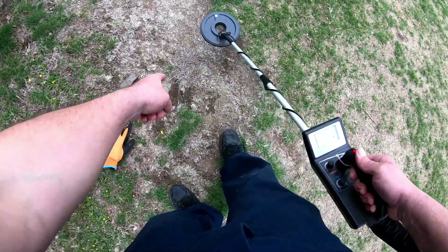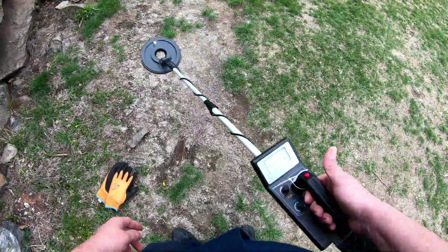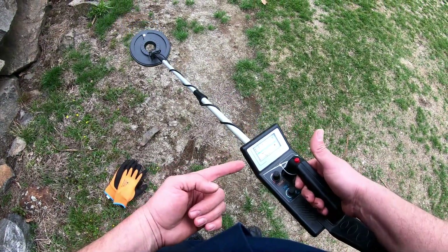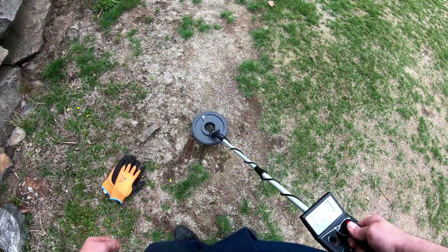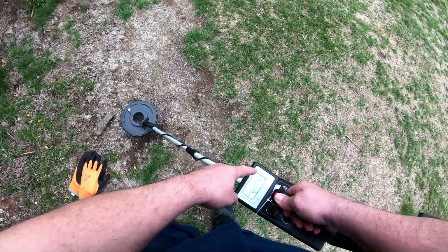I'm hitting something pretty good right here, let me check it out. I'm using one from Harbor Freight - I don't know how good it is, but I'm pinging right here at 10.